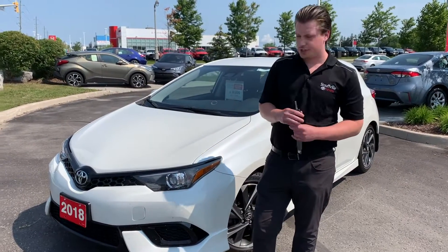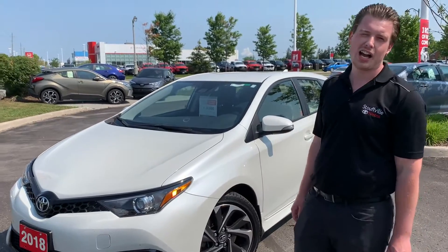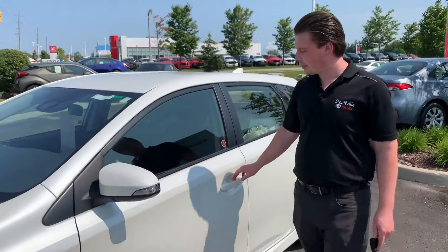Hey folks, it's Chad here at Stowbill Toyota. Today I wanted to show you a new trade that just came in. It's a 2018 Corolla IM. So that's the pearl white exterior and it's got the black cloth interior.